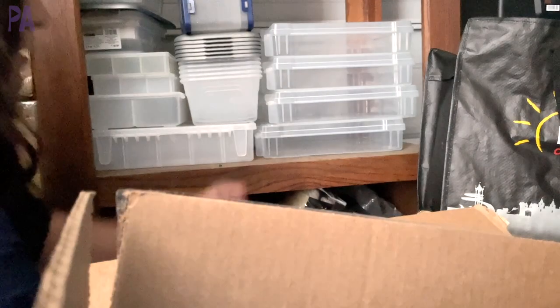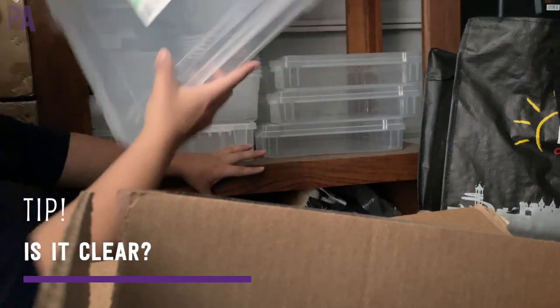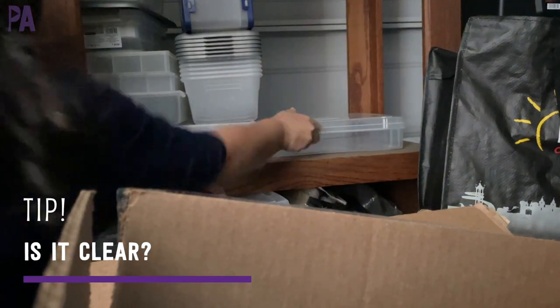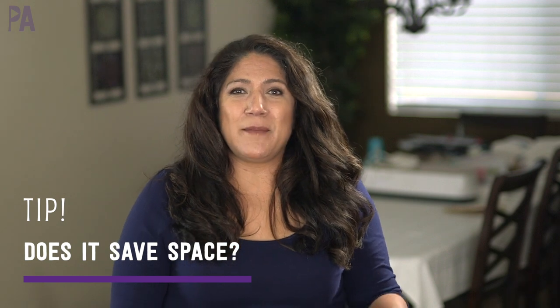A big tip for me is: is it clear? I love to have a clear container so I can see inside quickly without having to open the box. That's also where labels come into play. Is it stackable? Storing these things becomes really important, so I personally like things in boxes that I can stack to save space. I have four of these — this should really help. I'm going to take them inside so we can get organized.